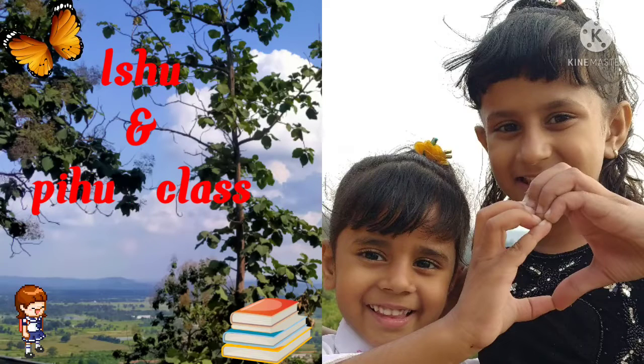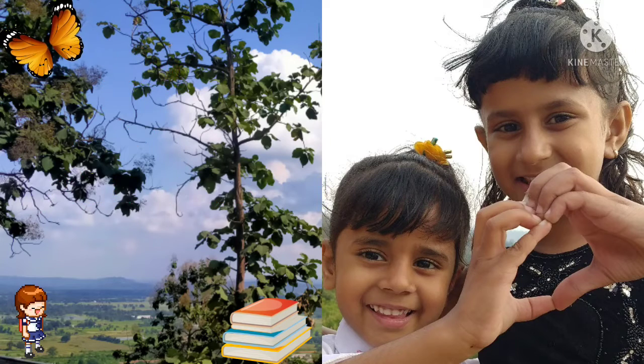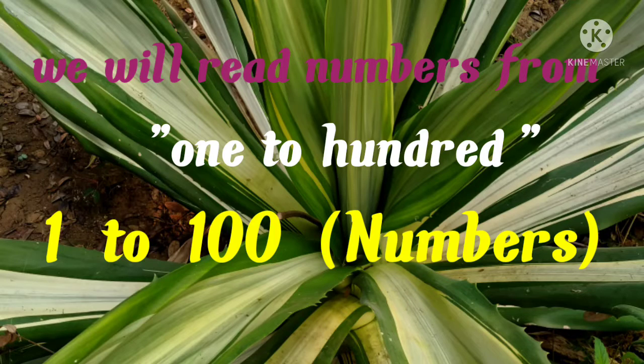Ishu and Tihu Class. We will read numbers from 1 to 100. Let's learn.